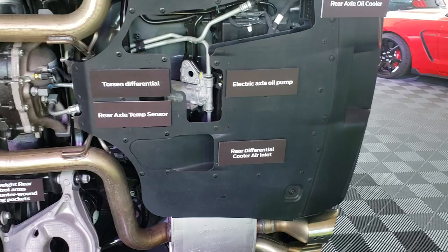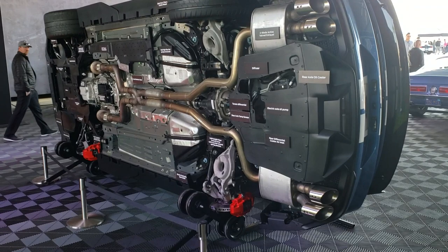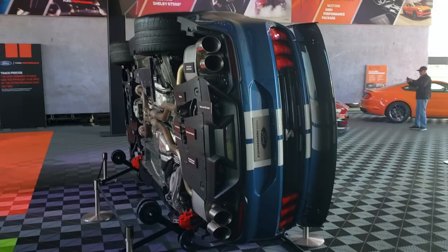Compared to even a 2013-2014 GT500 — which was no dog with 662 horsepower — this thing is a space shuttle compared to an S197. Just be aware of how sophisticated this car is. It's really impressive.